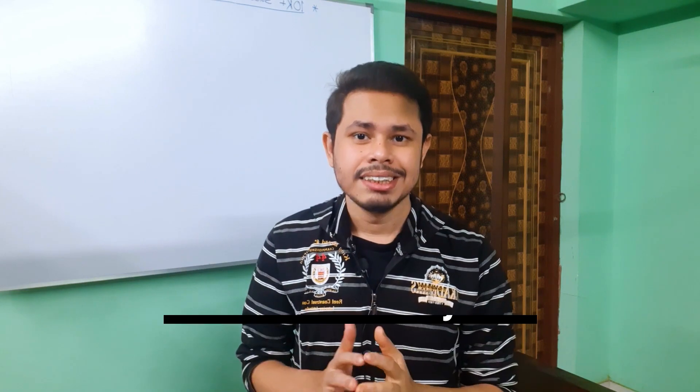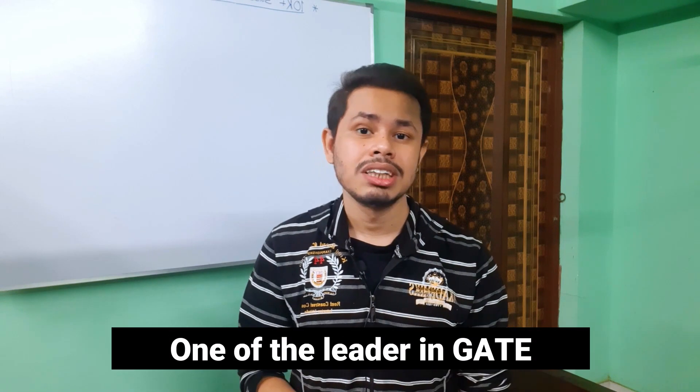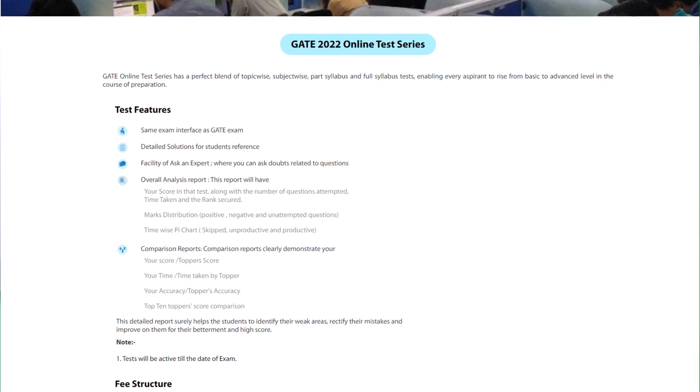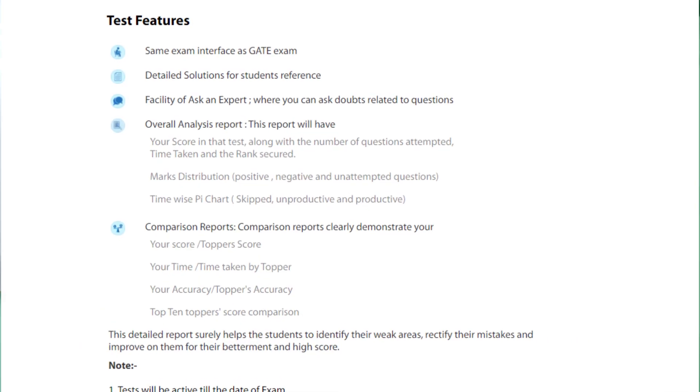The next one is Made Easy, and the cost of Made Easy's test series is ₹1500 plus 18% GST. Made Easy is one of India's leading GATE coaching institutions. From my personal experience, I also purchased the Made Easy test series during my GATE preparation days — it is really great. Almost 90 to 95 percent of the questions are similar to the GATE exam in terms of the original difficulty level. You also get the same user interface as the official GATE exam.